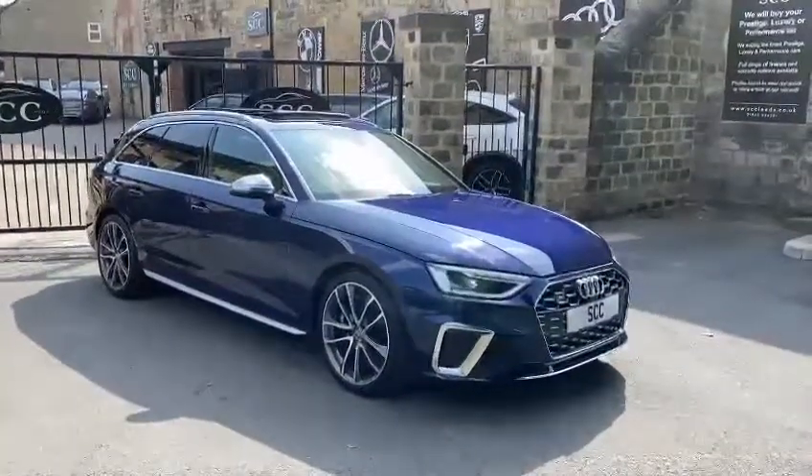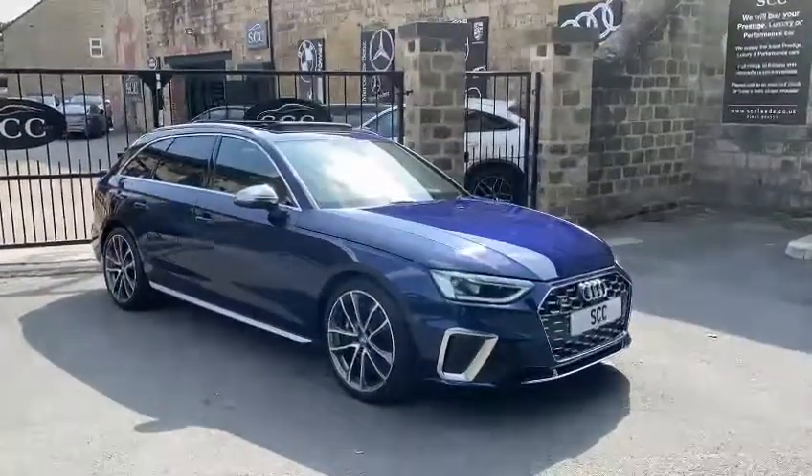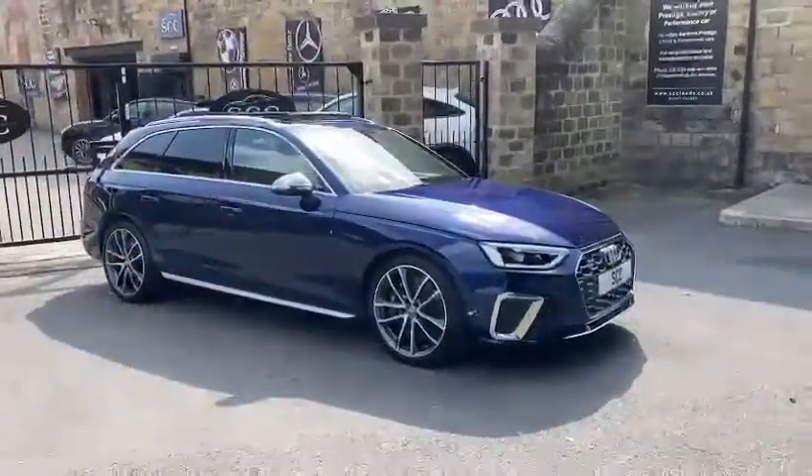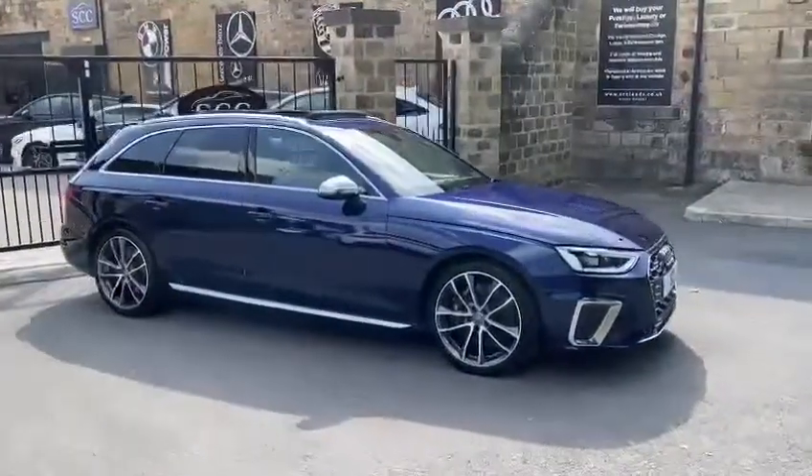Good afternoon and welcome to SCC in Leeds, West Yorkshire. My name's Royce and I'm going to be doing a quick walk around of a new car in stock. This is a 2020 Audi S4 Avant.